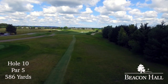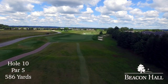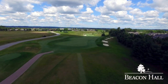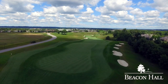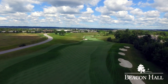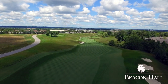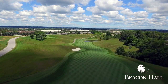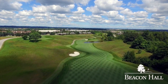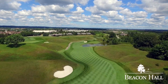It's difficult to imagine a better introduction to the back nine and the transition to the links of Scotland and Ireland than Beacon Hall's par five tenth hole. It offers an incredible blend of vistas and wonderful course strategy. The aiming point for the tee shot at number ten is the long fairway bunker, with longer hitters able to challenge the line of fairway bunkers down the right. The tee shot on the right side of the fairway offers a much better view of the second shot landing area than the left side.